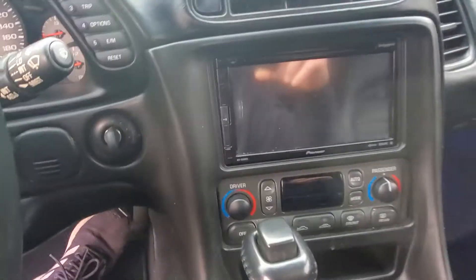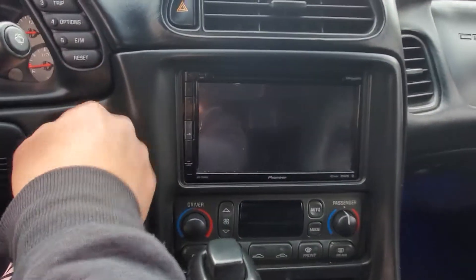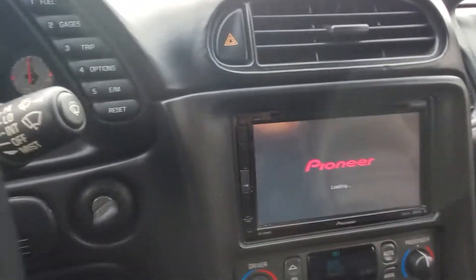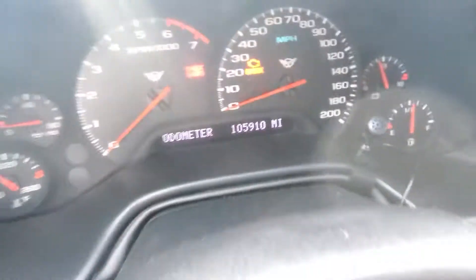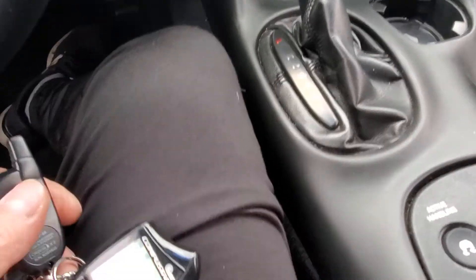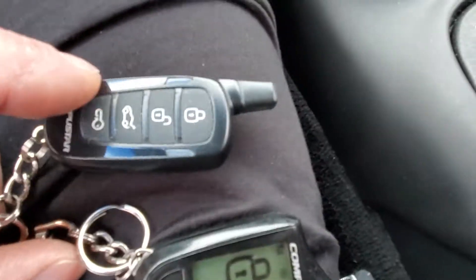We have an aftermarket radio. Checking the miles — it does have 105,000 miles. It does have an alarm, which was just going off so we know it works. It's got an extra key and two remotes.